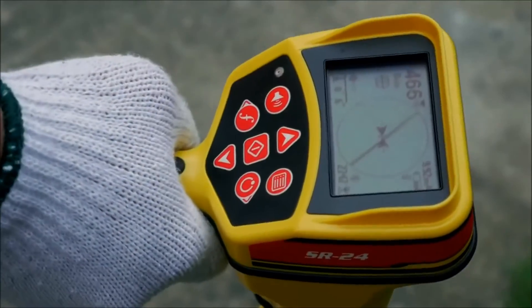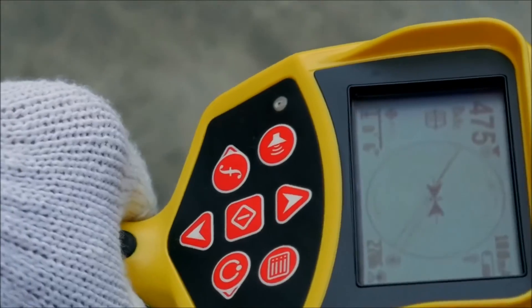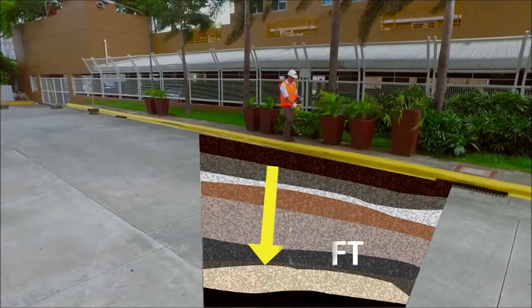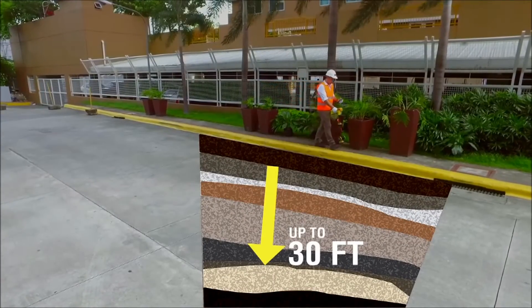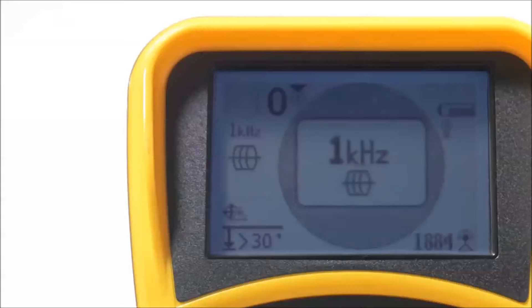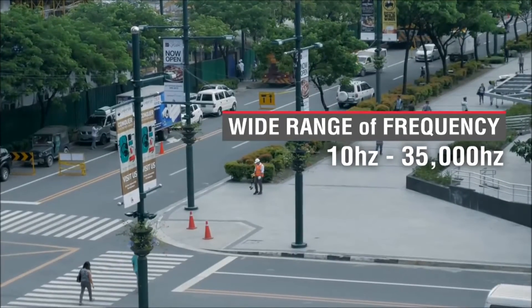Concealed utilities' position, direction, and depth are clearly displayed on its large all-weather LCD display, even as deep as 30 feet. Omnidirectional antennas can be programmed to capture a wide electromagnetic frequency range of 10 Hz up to 35,000 Hz.